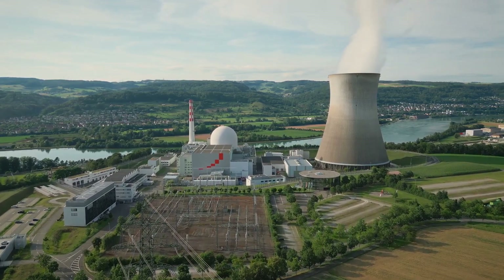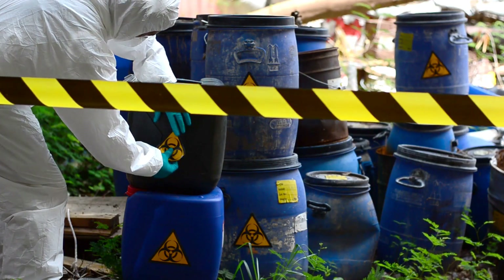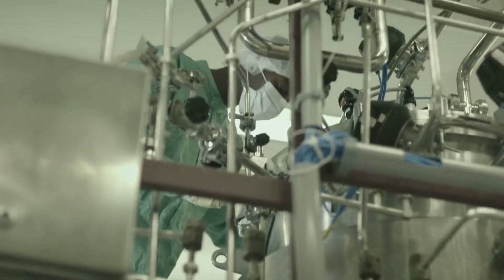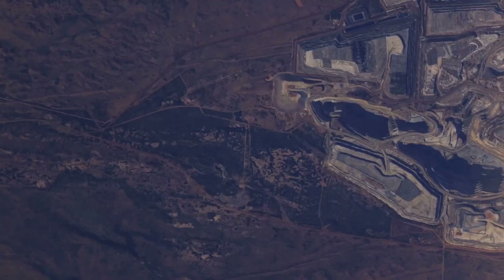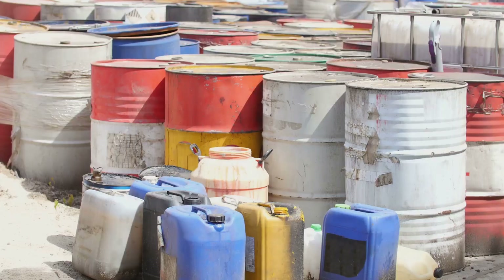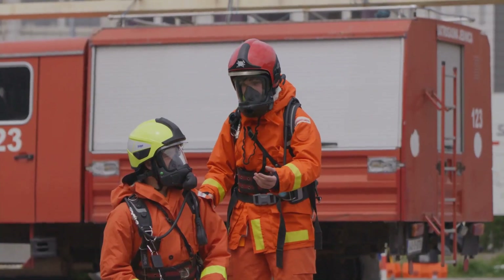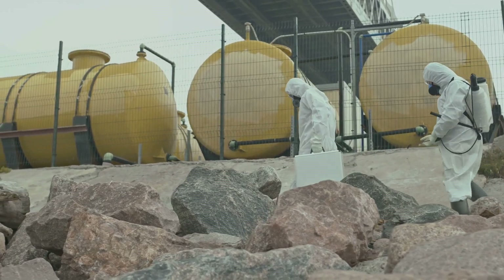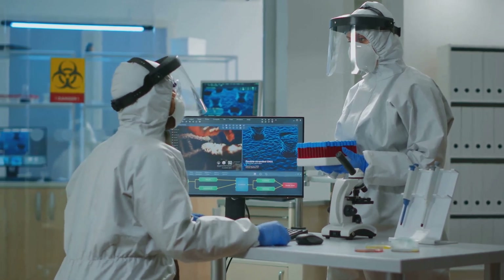Uranium enrichment powers the world but it comes with serious risks. The biggest concern is nuclear proliferation — the spread of nuclear weapons. The same technology for LEU can be used to make HEU if misused, and this breakout capability is why enrichment is so closely watched. There are also environmental and health risks: mining and enrichment can harm land and produce hazardous waste, and accidents at enrichment plants could release dangerous substances. Strict safety protocols and security are essential, and the benefits of nuclear energy must be balanced with responsibility.